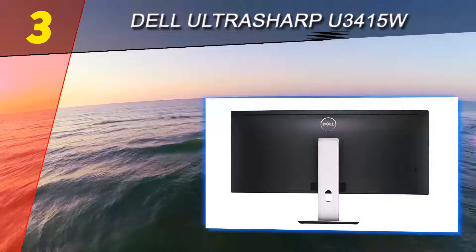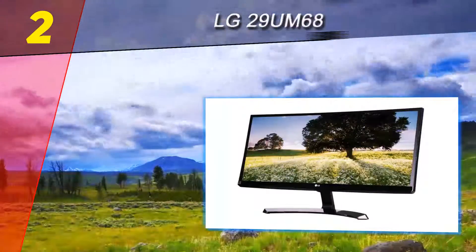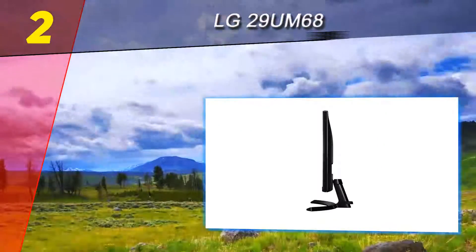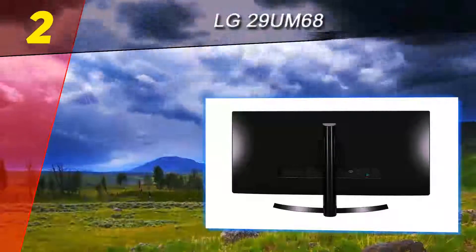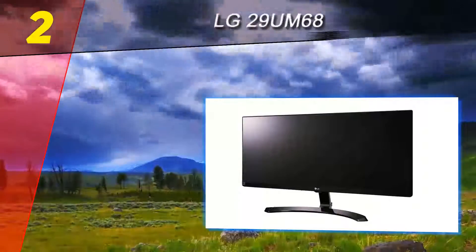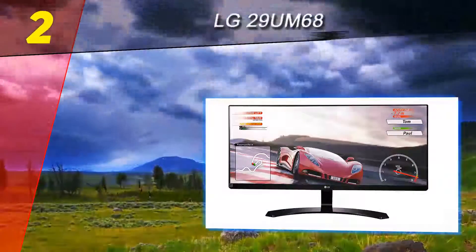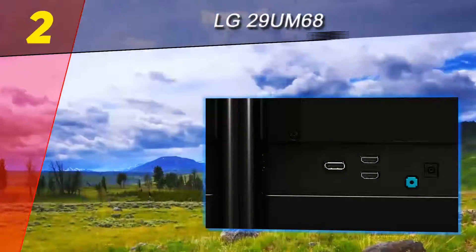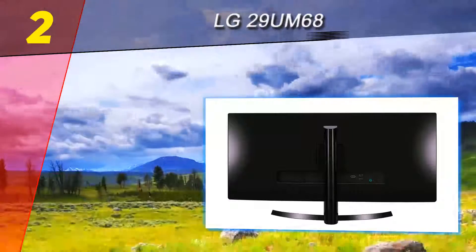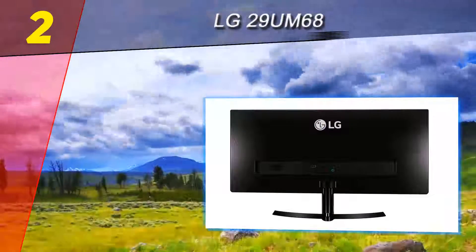The U3415W looks stunning, priced at around $600. At number two on this list is the LG 29UM68. The 29-inch LG UM68P is an ideal option for those seeking a 1080p ultrawide display, with support for AMD's FreeSync technology. This added benefit eliminates screen tear and stutter by synchronizing the graphics card and monitor together for smoother gaming. Everything on the UM68P can be configured with the on-screen controls or via the Windows-supported control panel with your mouse and keyboard. For connectivity, this monitor supports DVI, DisplayPort, and HDMI.